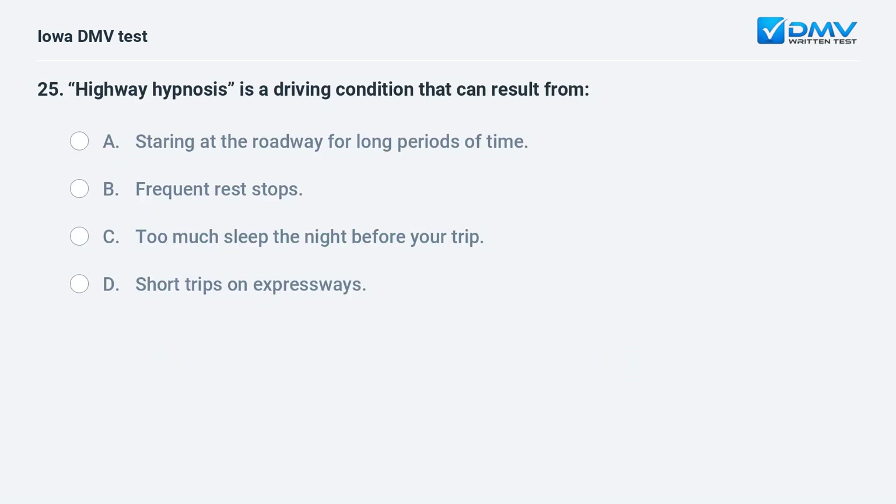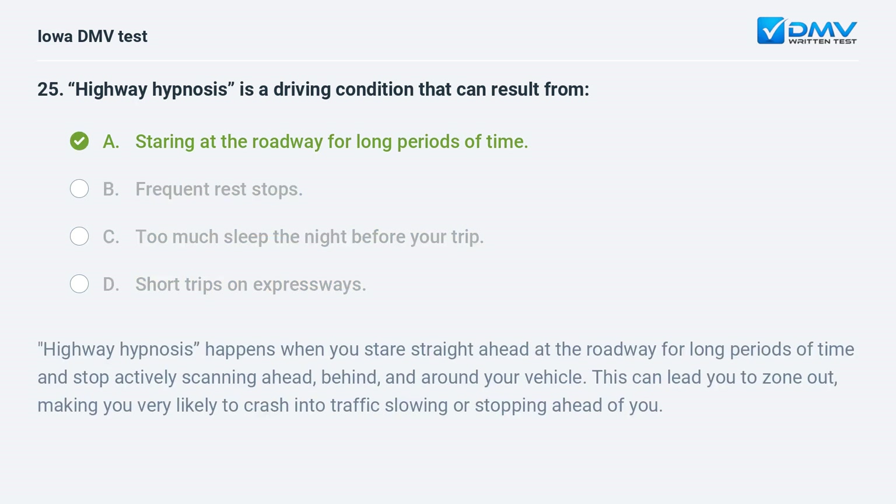Highway hypnosis is a driving condition that can result from: a) staring at the roadway for long periods of time, b) frequent rest stops, c) too much sleep the night before your trip, or d) short trips on expressways. The answer is a: staring at the roadway for long periods of time. Highway hypnosis happens when you stare straight ahead and stop actively scanning ahead, behind, and around your vehicle. This can lead you to zone out, making you likely to crash into traffic slowing or stopping ahead.